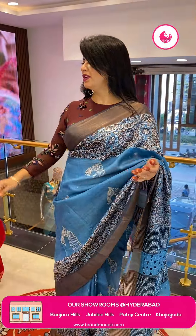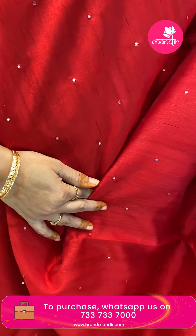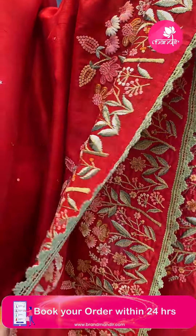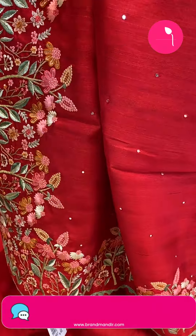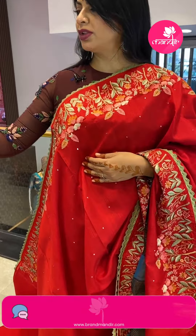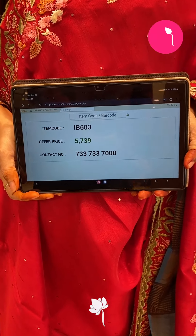Next saree — nice red color tussle — a budget fancy saree with mirror work butas all over. The border has thread embroidery with stems and florals and a nice crochet lace border. The pallu is a running pallu finished with embroidery thread work. The blouse is self with mirror work, border, and crochet lace border. Saree price: ₹5739, saree code IB603.